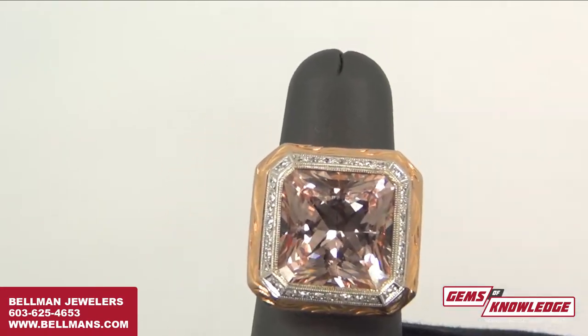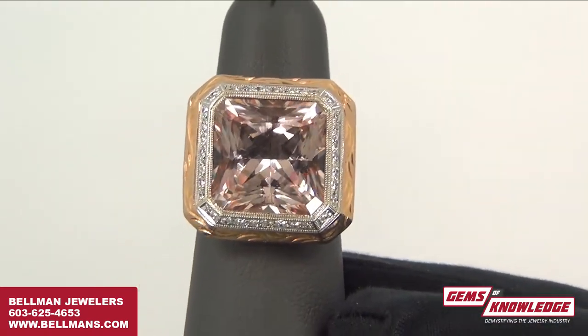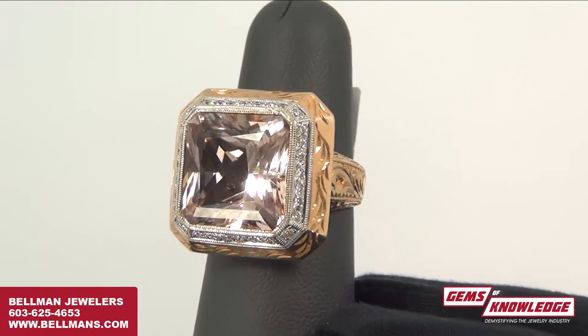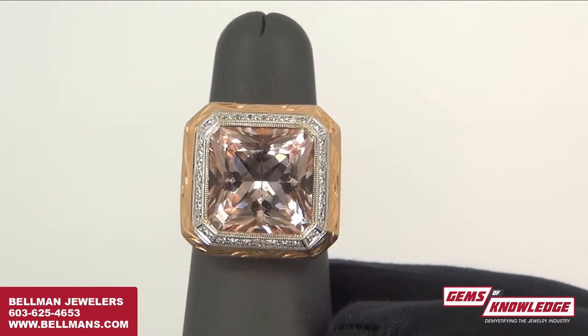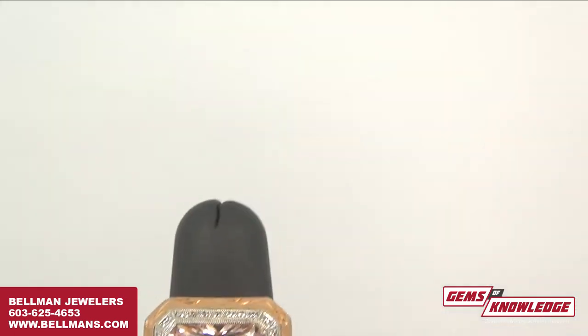In terms of hardness, Morganite is the same as emerald. So people have to be careful — this is not going to be an everyday ring. People do wear emeralds every day, but they typically scratch. This is something you'd want to wear once a week or once a month when you're going out and enjoying the night.